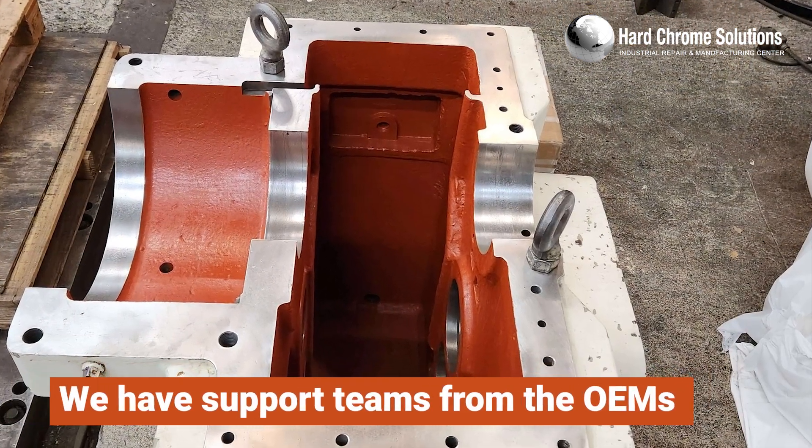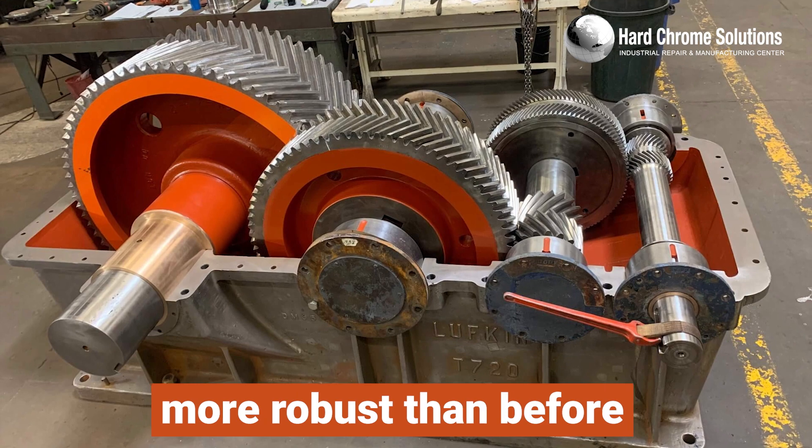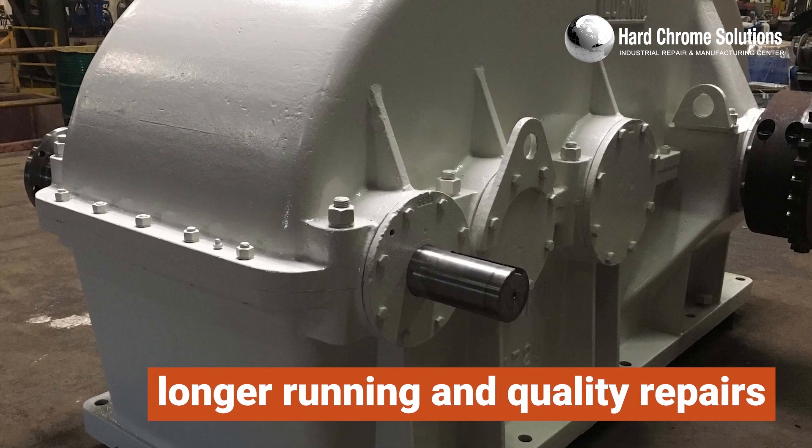We have support teams from the OEMs to help recover prints, sizes, and upgrade your gearbox to be more robust than before, with better gear cutting, upgraded shafts, and upgraded seals to support longer running and quality repairs from our shop.